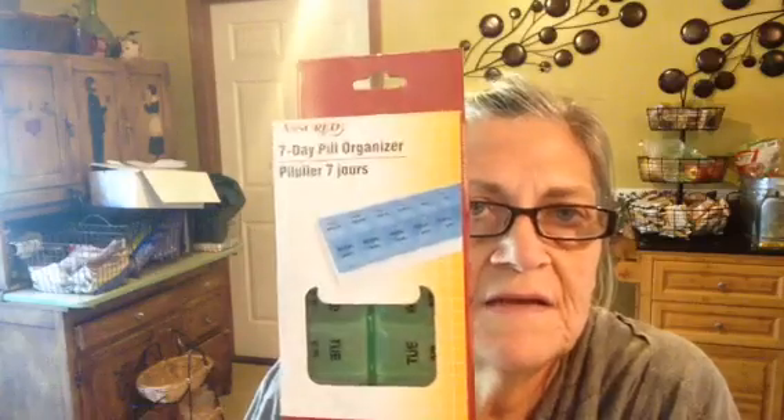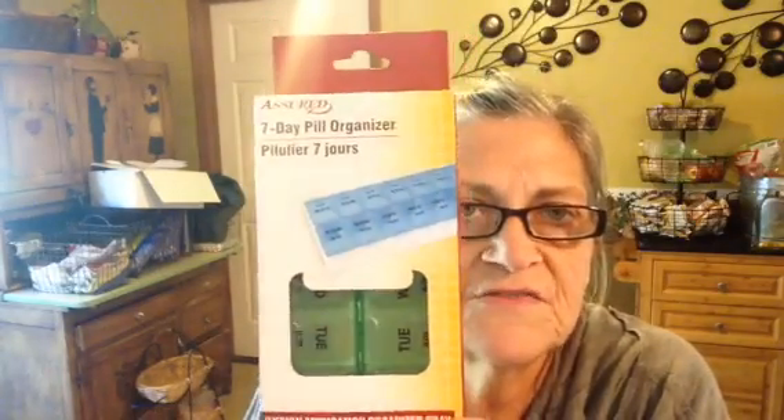Like some other people say, when you go to Dollar Tree or other places too, if they have something you want, you better get it because next time you go, it may not be there. I'm having a problem with my voice today, so please overlook it. It was time to get new pill containers for myself, so I got these from Dollar Tree — two blue ones and two green ones. I just put my medicine in it for a couple weeks or whatever, and it's just one less thing to have to worry about.